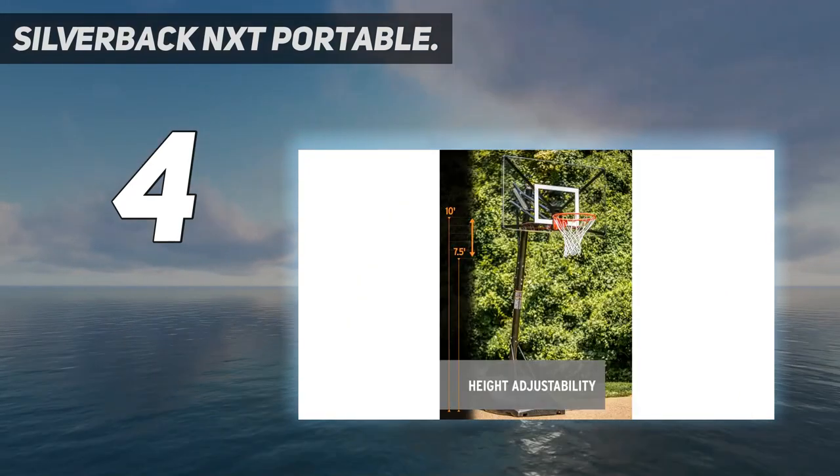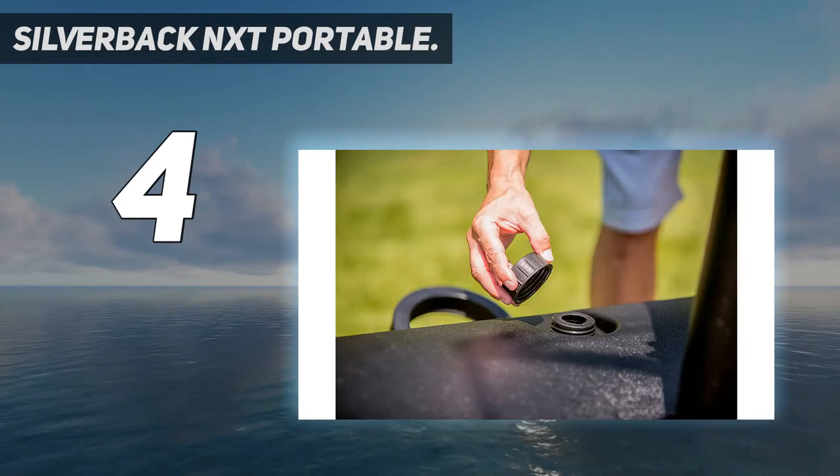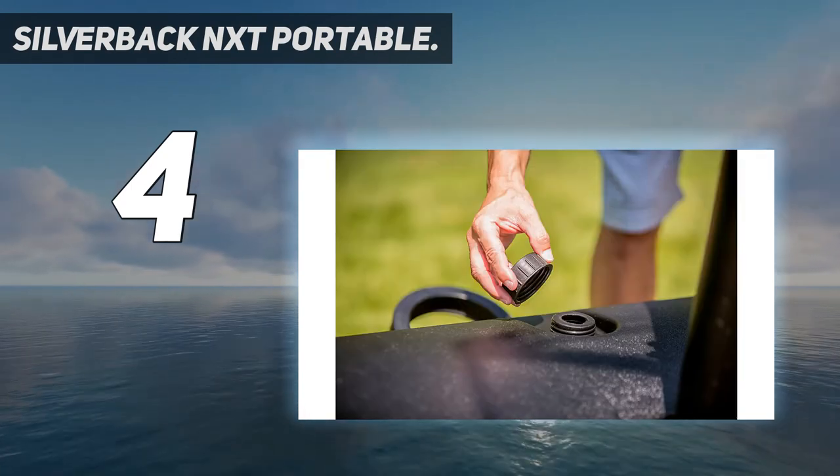The sloped base allows the goal to be moved by two people with much greater ease than traditional portable basketball hoops. Coming in at number three.